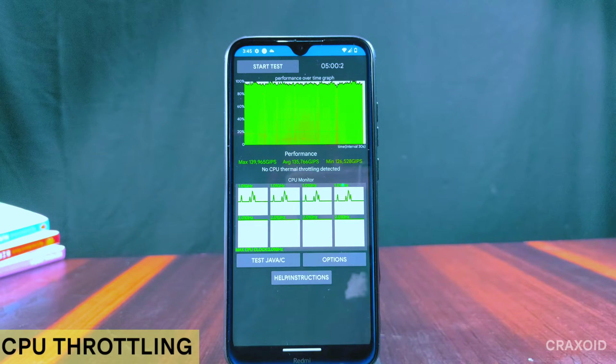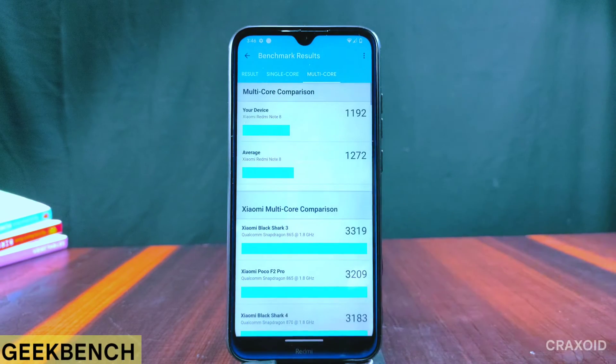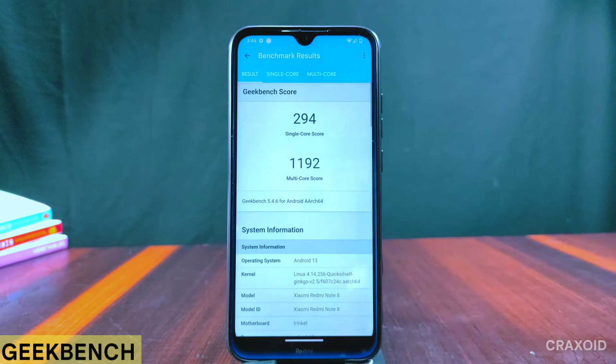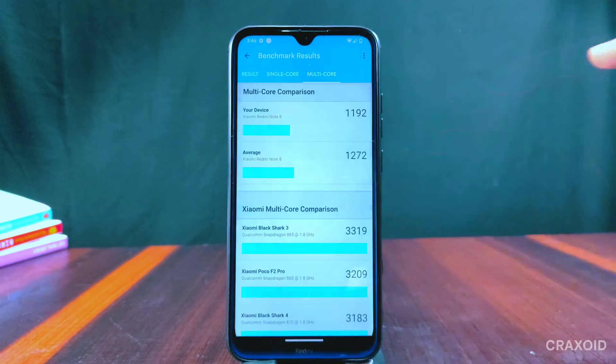Now I'll show the CPU throttling test results — no CPU thermal throttling is detected. Let's see the Geekbench score of this Evolution X ROM on the Redmi Note 8: the score for single core is 294 and for multi-core is 1192.